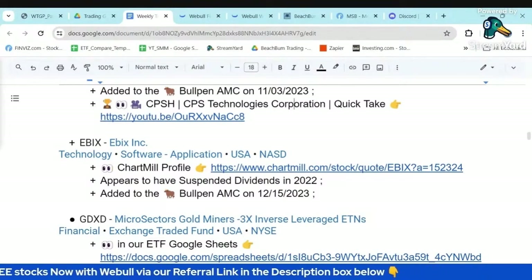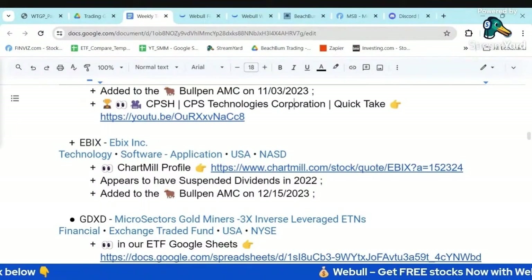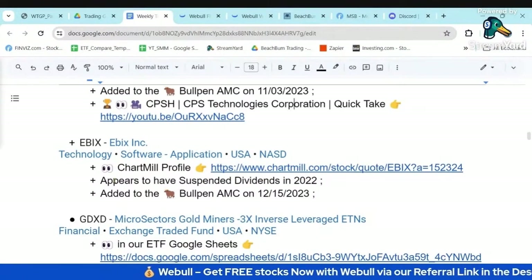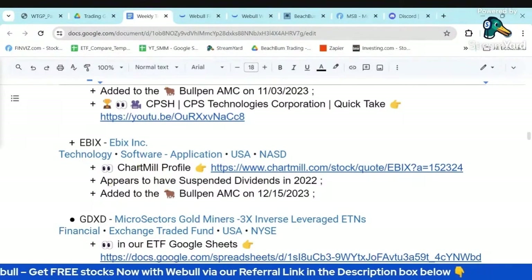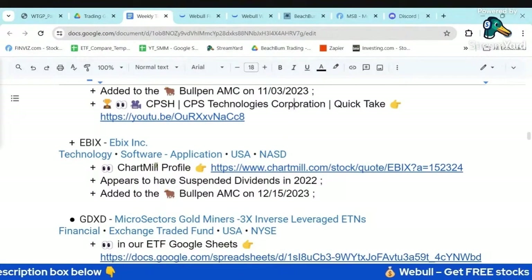This is another one that popped up in my end-of-day queries. This is a technology software company — profitable, which most technology software companies are not. So I found this one interesting. We'll come back to eBix and look at both their Finviz and Chartmill profile and why I think this might be an attractive software company going forward.